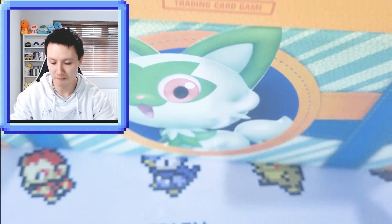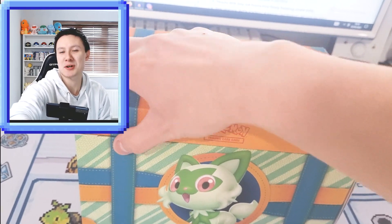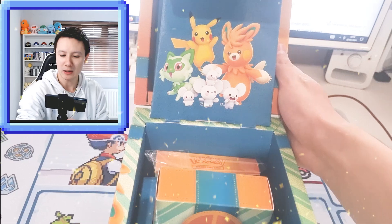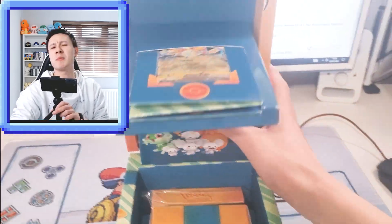I'm so excited to open up this product because I've never seen a Pokemon treasure chest product like this before. It feels completely new and very unique, so I'm excited to open it up and see what's inside. I genuinely don't actually know how to open this, so bear with me just a second. I think the plastic slides off, and I'm going to hold the camera while I film it because it is a big treasure box, guys.